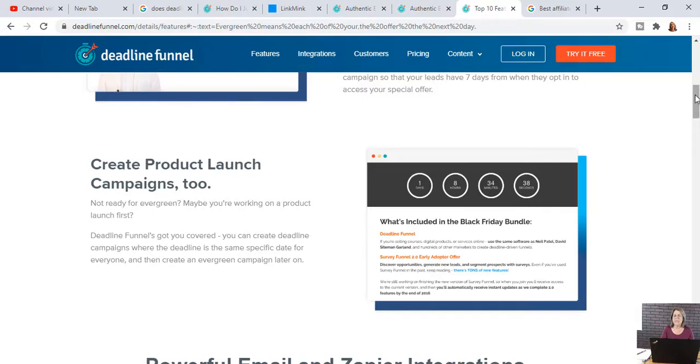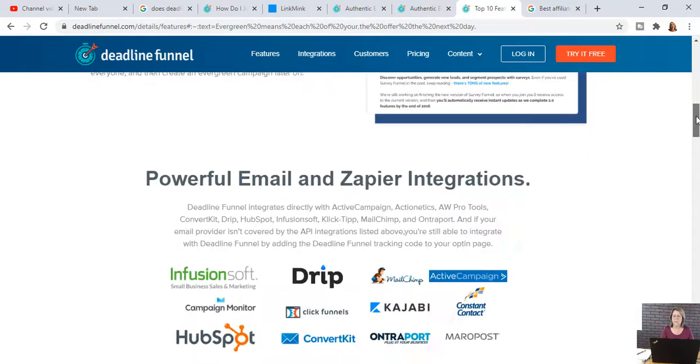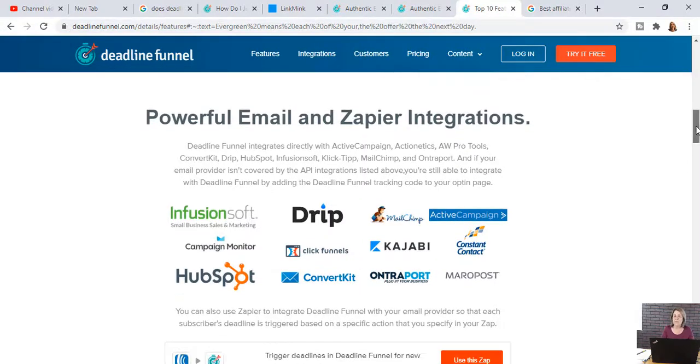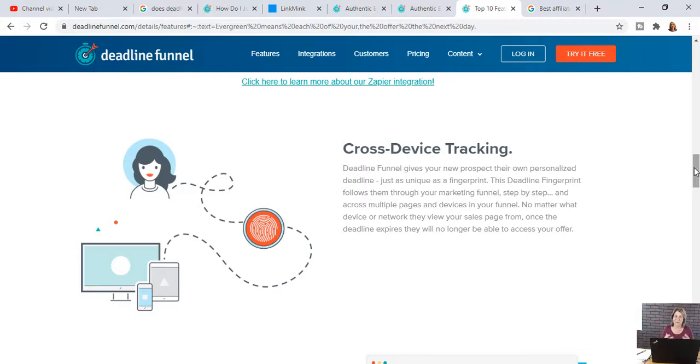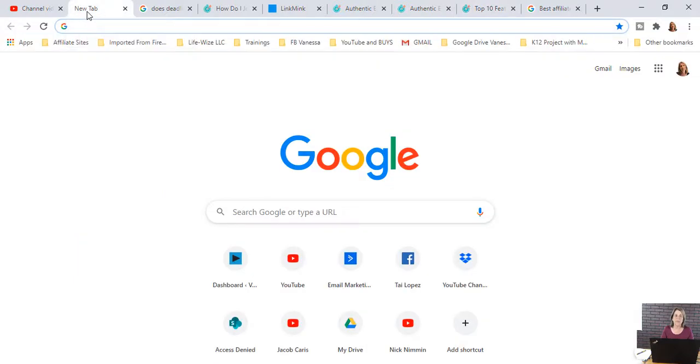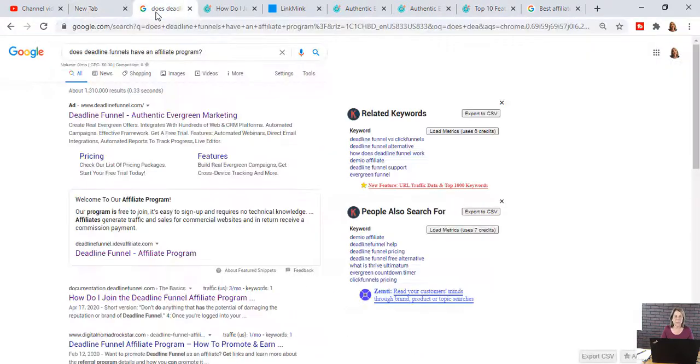You can use these timers on your landing pages, in your emails, and integrate with other things. Now, let's say I just found out about Deadline Funnel — how would I go about finding out if it has a partner program? The first thing I would do is type into Google: 'Does Deadline Funnel have an affiliate program?' And right away, you can see it says welcome to our affiliate program. So they do have one.